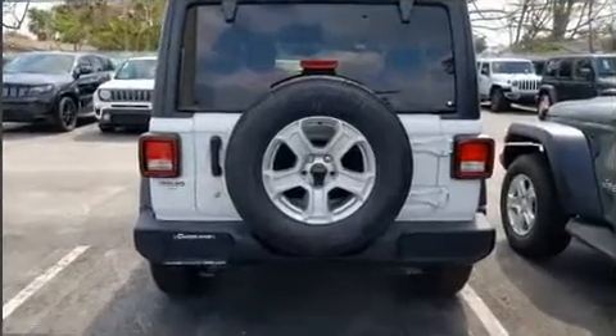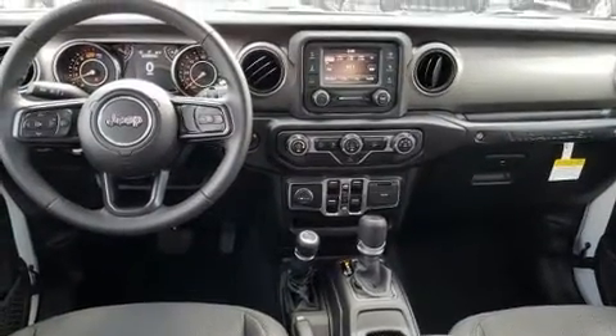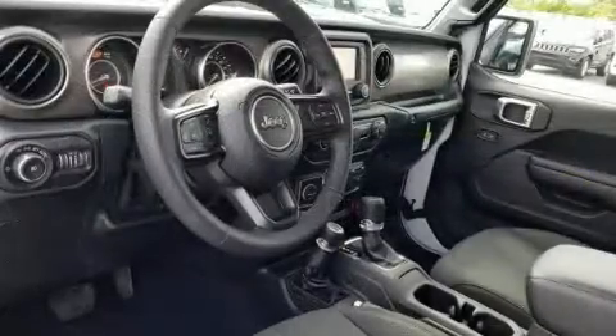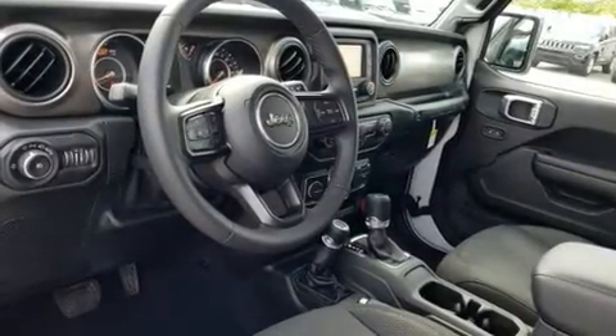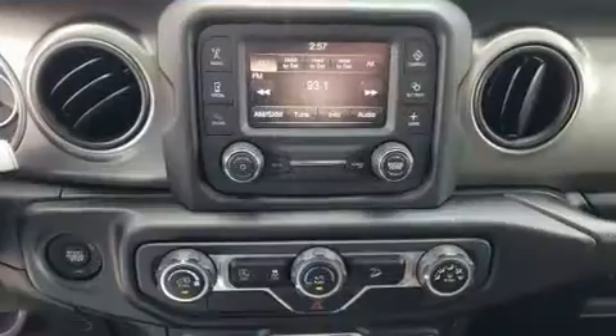A turbocharger further enhances performance while also preserving fuel economy. All of the premium features expected of a Jeep are offered, including delay-off headlights, front and rear reading lights, power door mirrors, heated door mirrors, skid plates, and more.